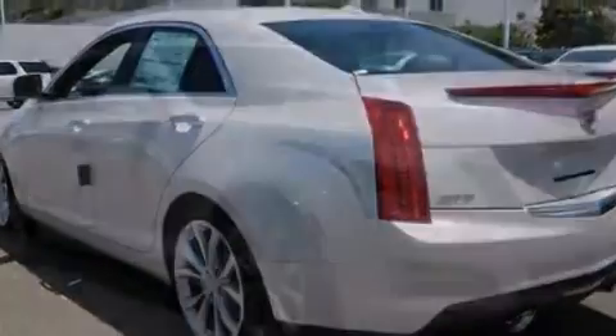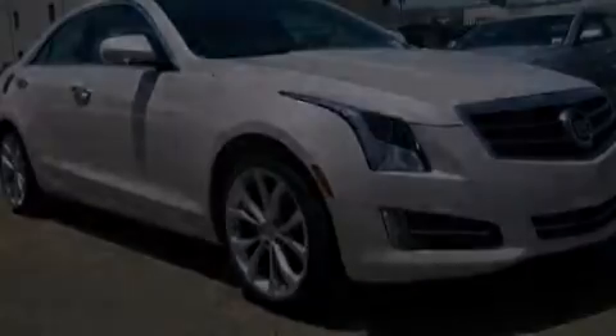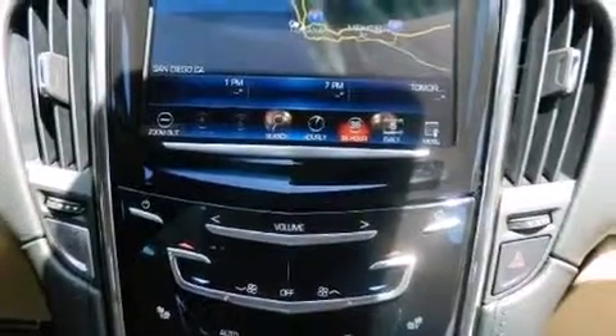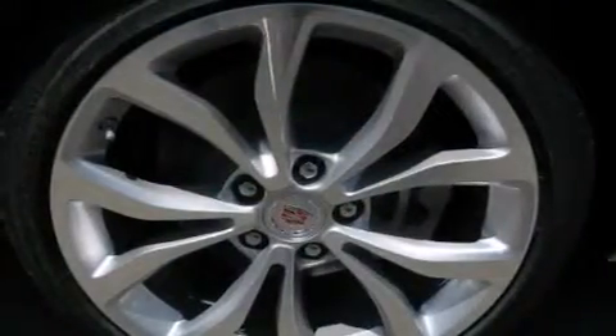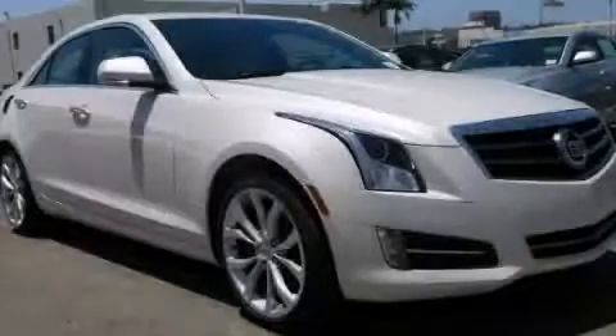Side impact airbags, steering wheel mounted controls, full power accessories, a head up display, front and rear reading lights, and the leather seats provide great support and create an overall luxurious feel. Please call today to reserve this vehicle for a test drive.